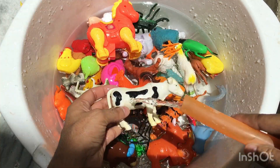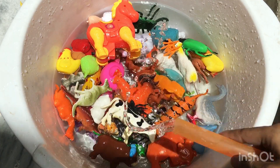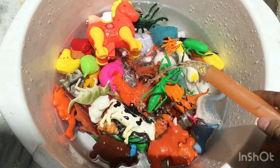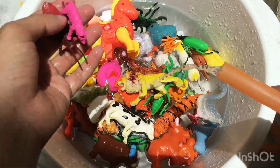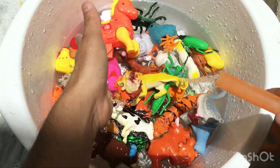Next toy is a cow, black color and white color cow. Next toy is a locust, green color locust. Next toy is a lion, plastic yellow color lion. Now the next toy is a cockroach insect — wow.